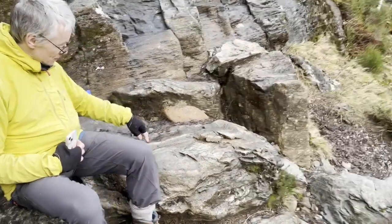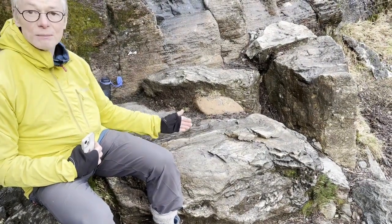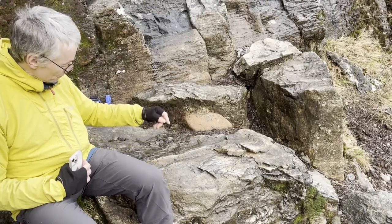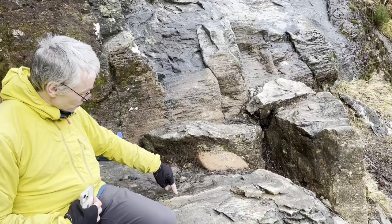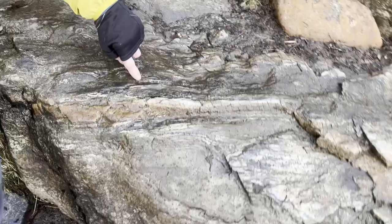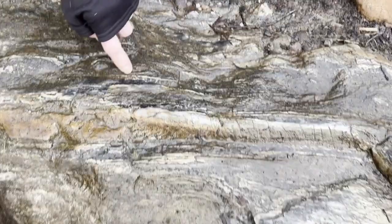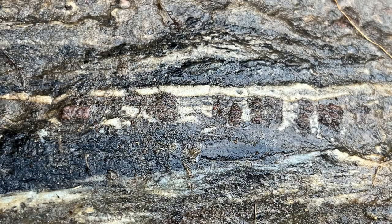The darker layers, which are the mud layers, you can see they're developing some cleavage in them. That's all the micas which are growing — biotite micas in particular — growing and lining up. But there's another light layer just here which has these very large pink minerals growing in it, all lined up within this light layer. And they're garnet. This is one of the more calcium carbonate rich layers, and if I pour water on it, it shows up very clearly.